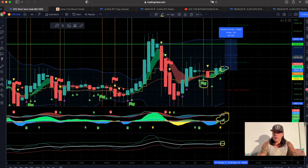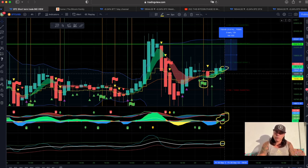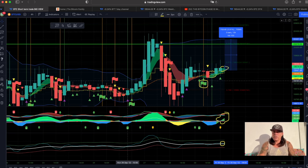So this is, in my opinion, a good long to take on the four hour chart. Will it do the move today? I don't know. Can it do it tomorrow? I don't know. A four hour chart can take a few days — if you look at the chart, sometimes we go sideways for a very long time.